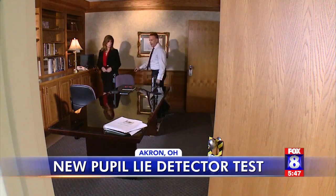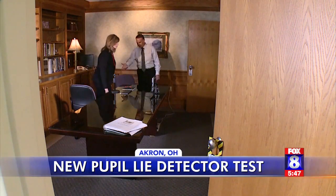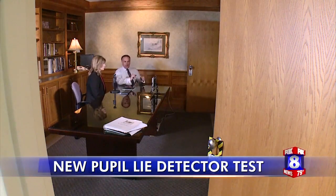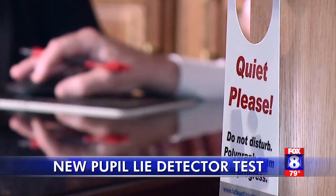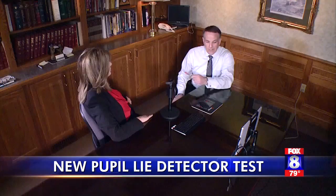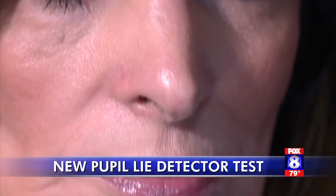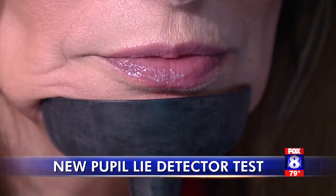Bill Evans of Polytech in Akron introduces the new Eye Detect lie detection technology, explaining that it just got harder than ever to hide those lying eyes. Law enforcement officials now have a new tool to tell if you are telling the truth.